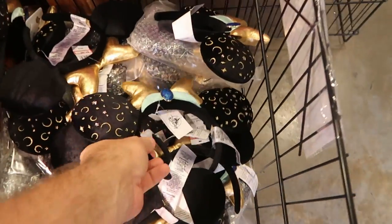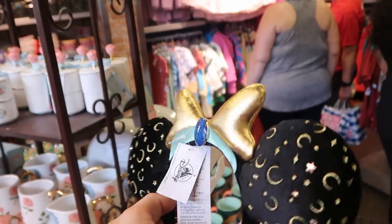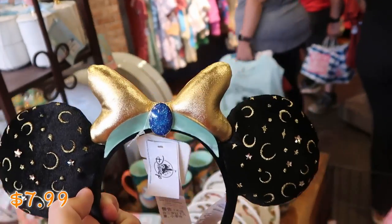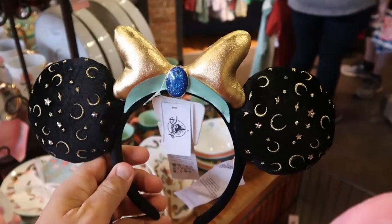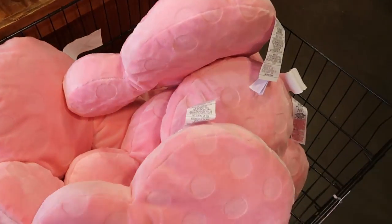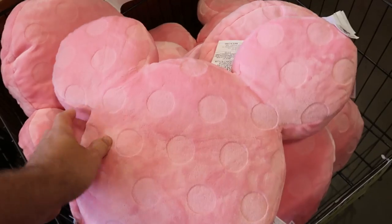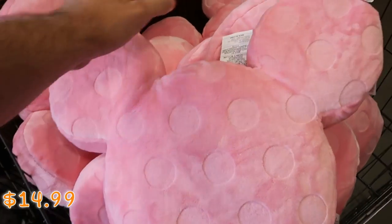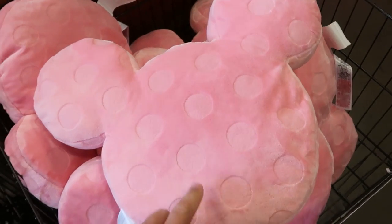They also have a huge selection of Princess Jasmine ears — these are actually Bubble Bar ears, $7.99 marked down from about $45. That's some really good savings. And over here they have those really nice pink soft polka dot Mickey Mouse pillows for $14.99, originally $35 — that's a really good deal.